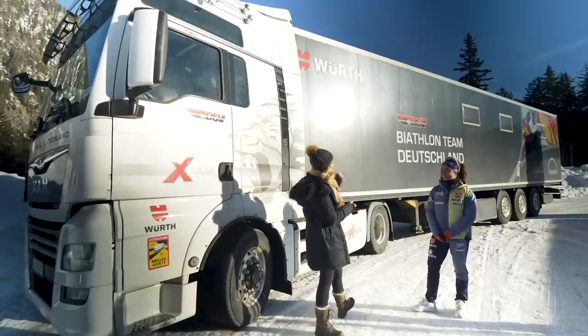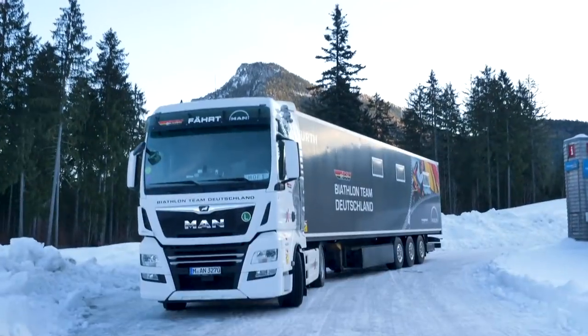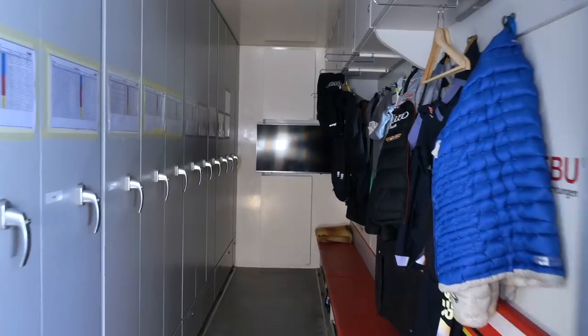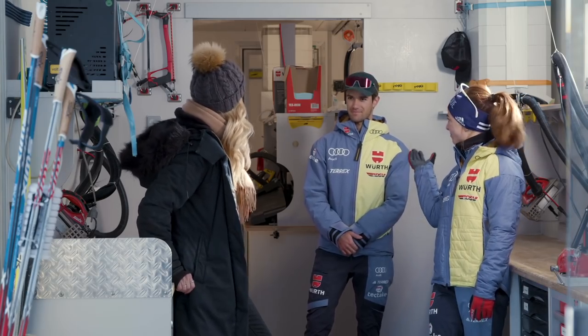Part of our competition is always this truck. We use it before the races to prepare our skis. Let me show you how it works! This is Mark, our wax guy — he helps us athletes a lot. He's here to get the perfect skis for every race.